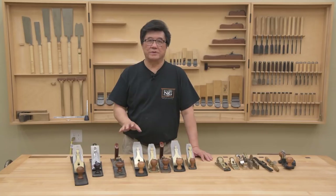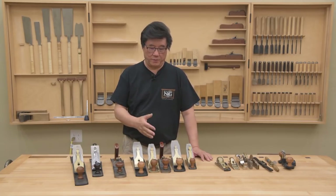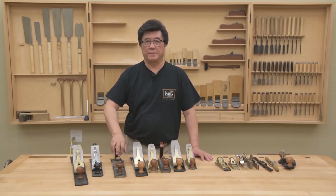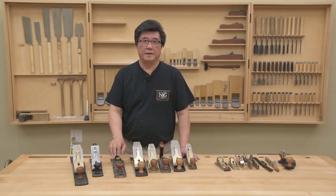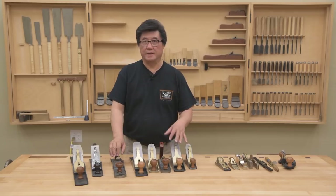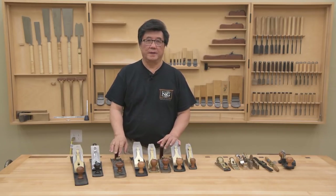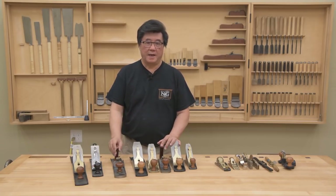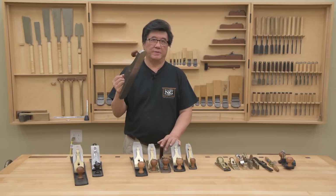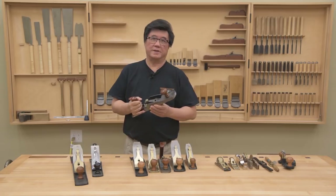The most asked question is: where do I start? With so many choices, what's the first hand plane I should get? It's a toss-up between a number four and a number five, and it really depends on the type of work you're planning to do. If you're going to make projects bigger than a bread box, go with a number five; anything smaller, go with a number four. Personally, if you're just getting into hand tools and this will be your first plane, I would recommend starting with the number five.